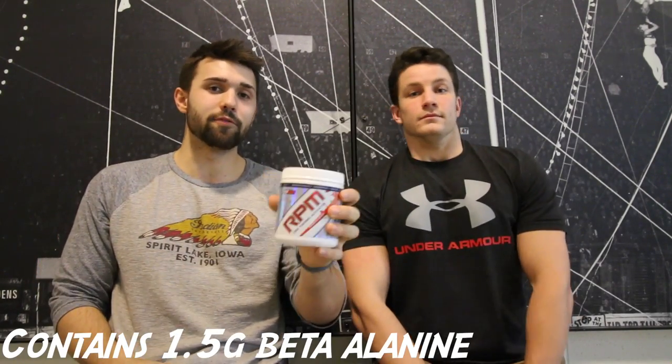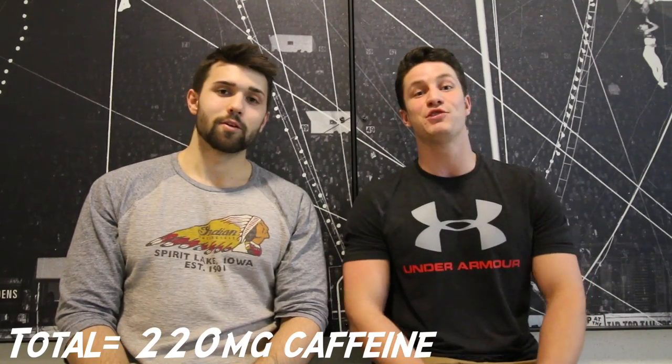Number two: the stim RP Max. This is also a banger. This is your stim one, so it's going to have all your stimulants, all your different forms of caffeine, as well as beta-alanine — which if you remember from our pre-workout video gives you that tingly feeling. This pre-workout has a total of 220 milligrams of caffeine: 150 from caffeine itself, 50 from guarana, and 20 from yerba. So there's your answer: 220 milligrams.